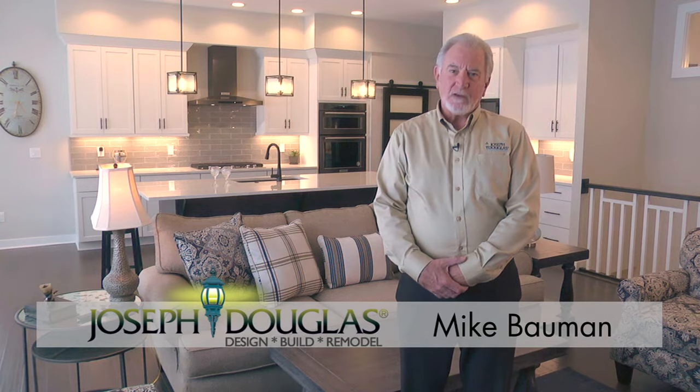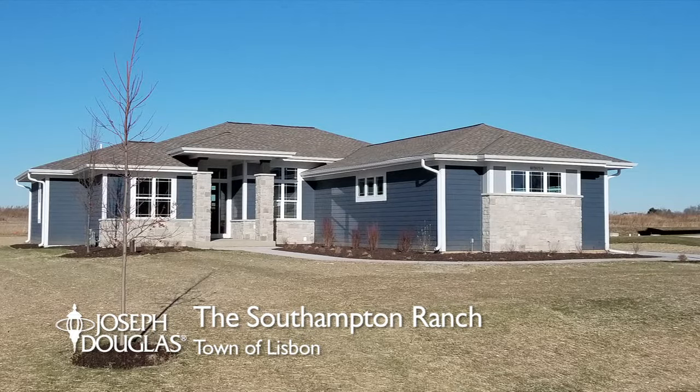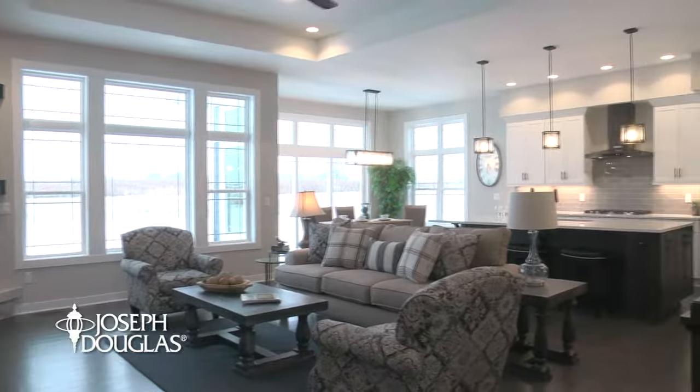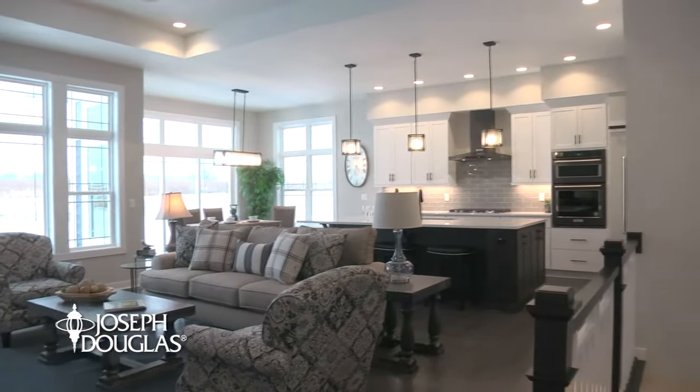Mike Bauman here with Joseph Douglas Homes. Welcome to our newest design, the Southampton Ranch, located in the town of Lisbon. This prairie-style home blends the contemporary look of white and dark woods with a Frank Lloyd Wright flair.